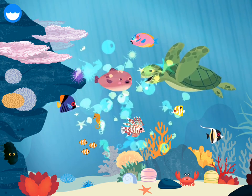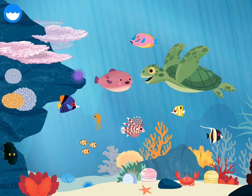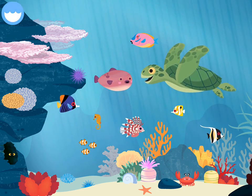Brain coral — you built a coral reef! Sea turtle, pufferfish, lionfish, sea anemone, crab.